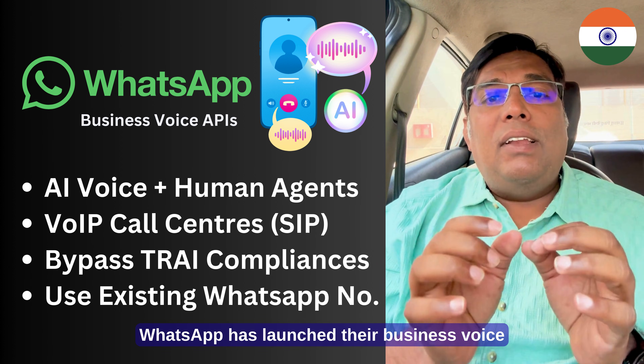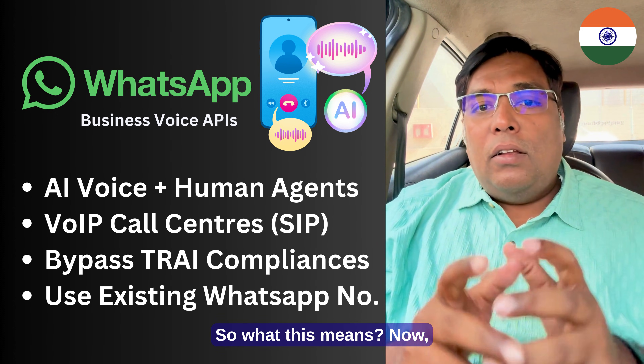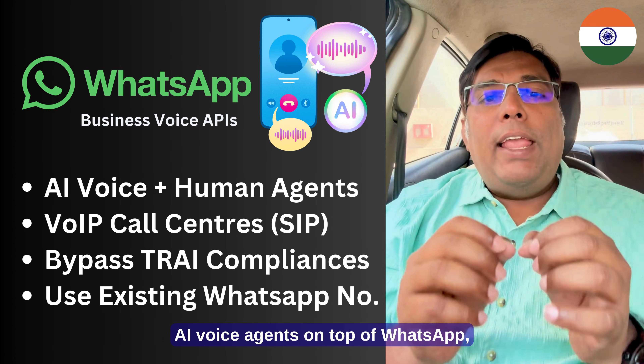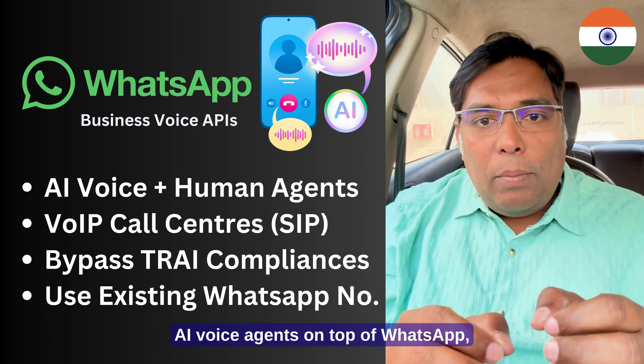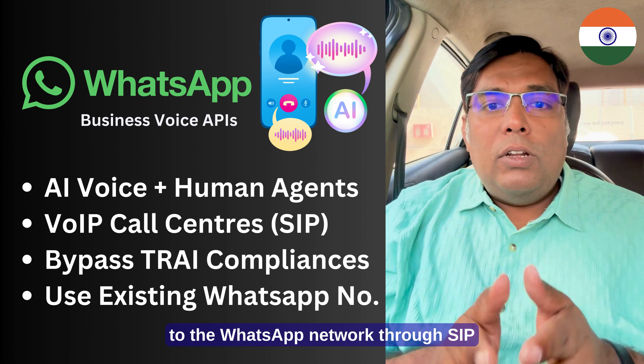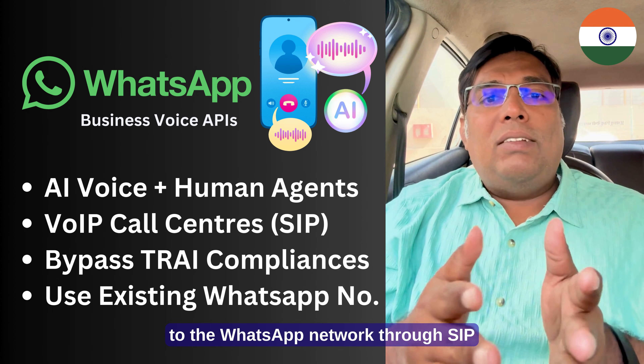WhatsApp has launched their business voice calling APIs. Now, not only can you build your AI voice agents on top of WhatsApp, you can also connect your traditional VoIP call centers like IP phones to the WhatsApp network through SIP trunk.